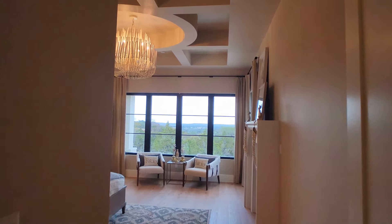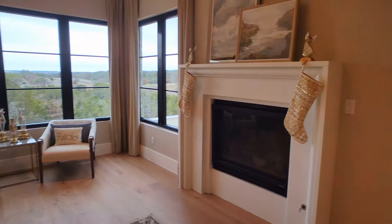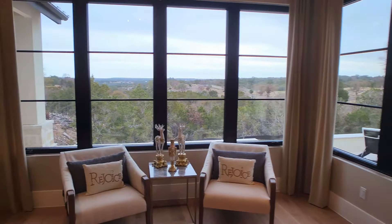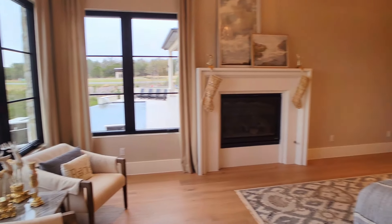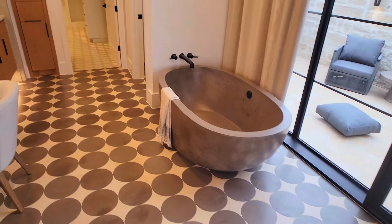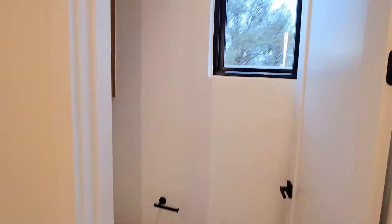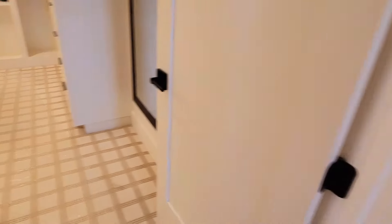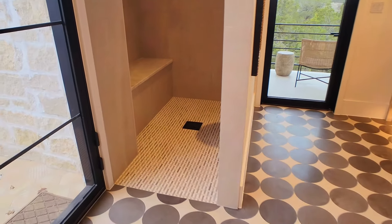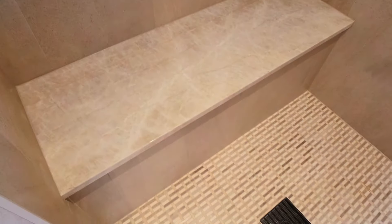Here's the master bedroom — look at those ceilings, the view to the hill country, and a fireplace. In the master bathroom they changed up the tile, and there's an area where you can step outside and walk to the garage area through a gate. This is like a dream house. The master shower has a very large bench and very tall ceilings — we're going to step inside to give you a better idea of how big it is.